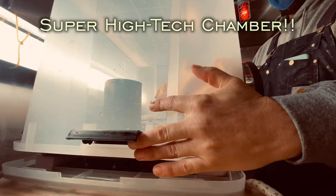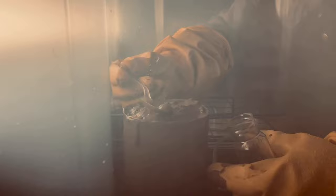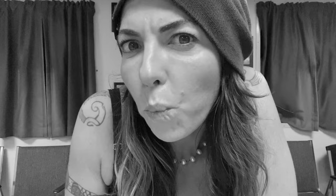Now we're ready to take samples. We scrape the top layer as evenly as possible because all the chemical activity is happening in layers, so it is very important to keep them separated. Each one of these tubes is exactly the same volume as 1.2 centimeters in ocean floor depth. We fill each one until it is full, then move on to the next layer and tube.